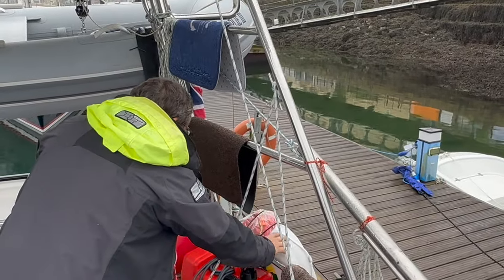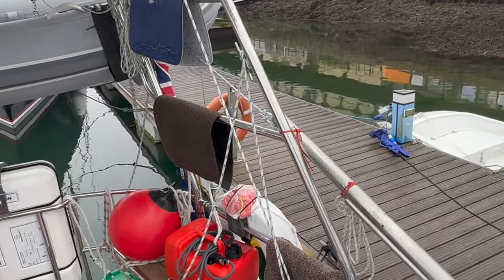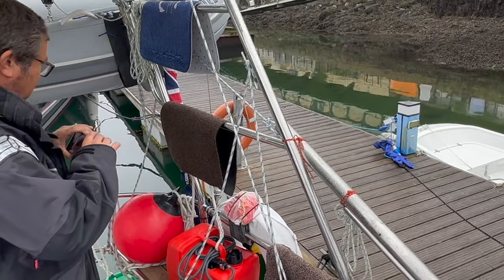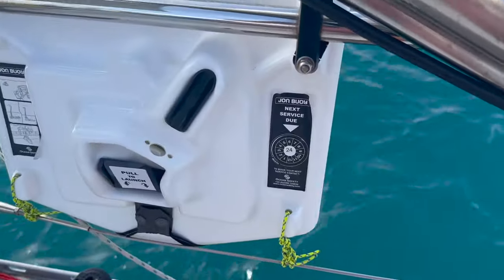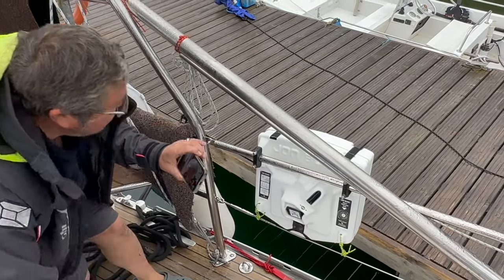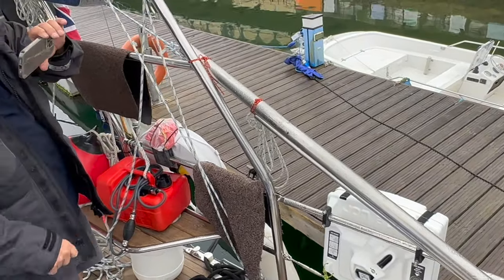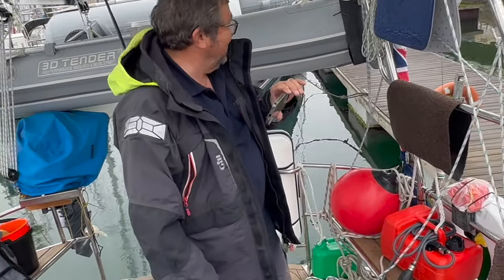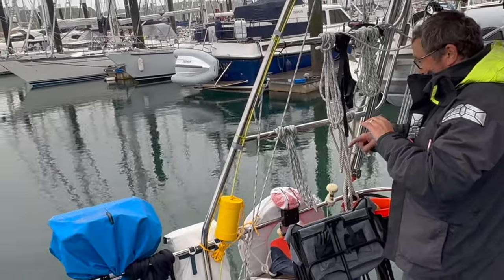We've got our two horseshoes — they don't have reflective tape on them. They are new, and I've got some tape on board I can put on. It's surprising they don't come with that. We also have an orca repellent pole — we're going down orca alley, so we've dangled it under the stern and hit it with a big hammer. Hopefully that'll keep the orcas away.